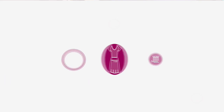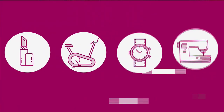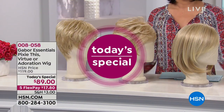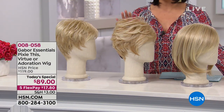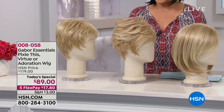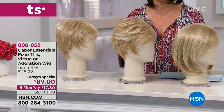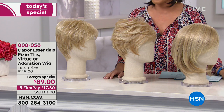It's from Gabor Wigs, and it's our very best value of the day, our today special. Look at all the different styles you can achieve with Gabor. This company has been going to salons for 50 years, finding out what you want in a style, and they've brought us the essentials for our today special.